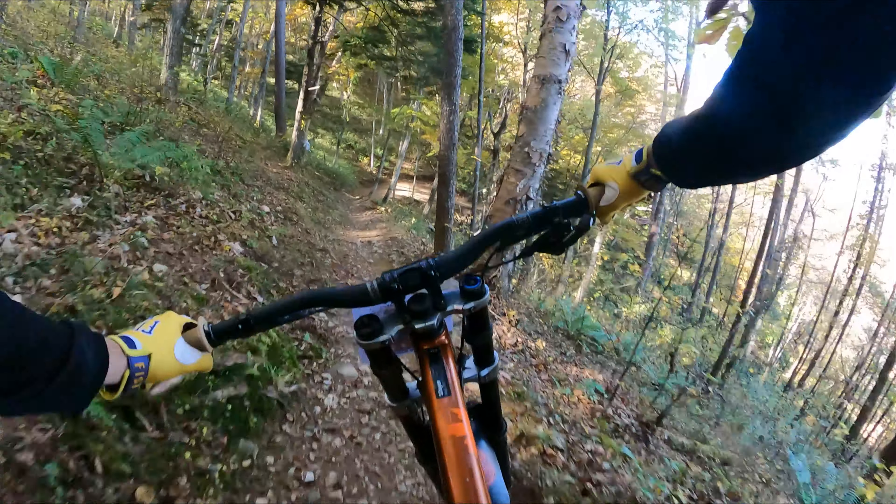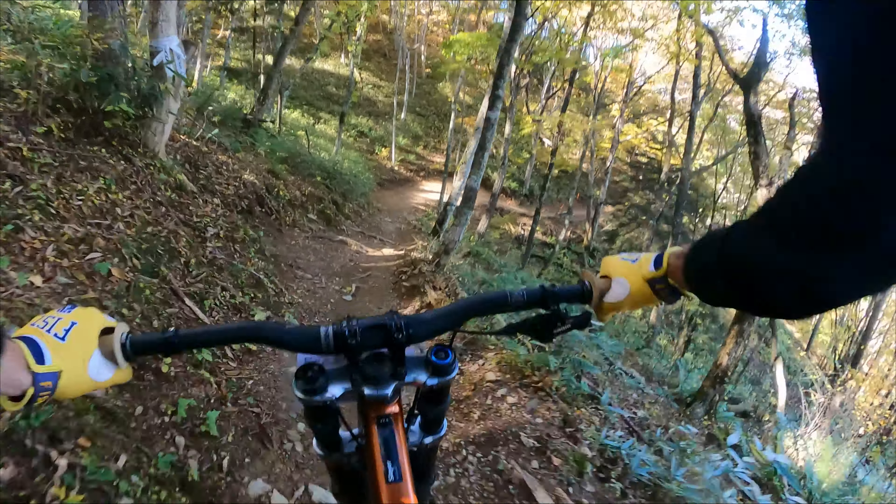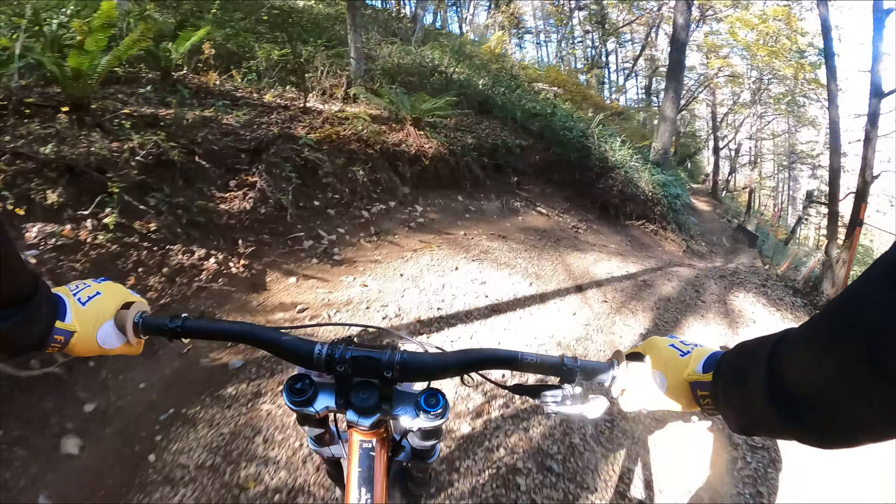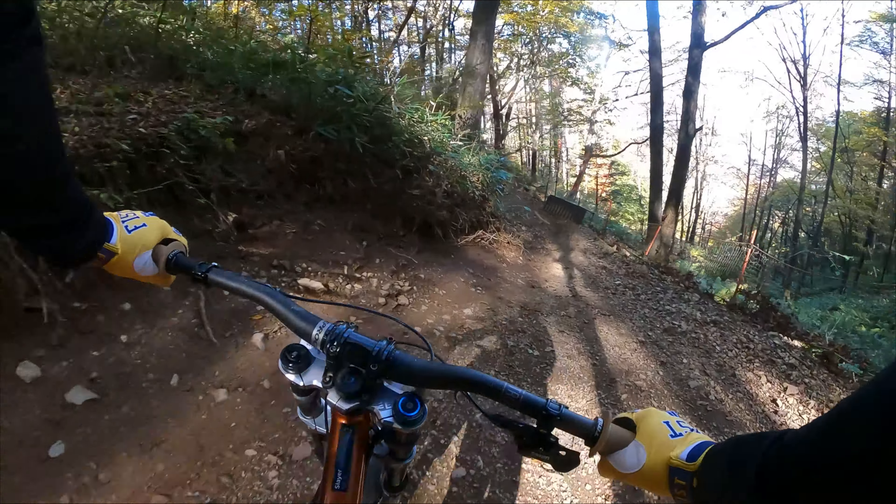We're on the Rocky Mountain Slayer Park Edition with the big boys on the front there. Big coil shock here. It's a 27.5 bike with no dropper post — you don't need it. Well, I shouldn't need it. But oh my god, this is insane.